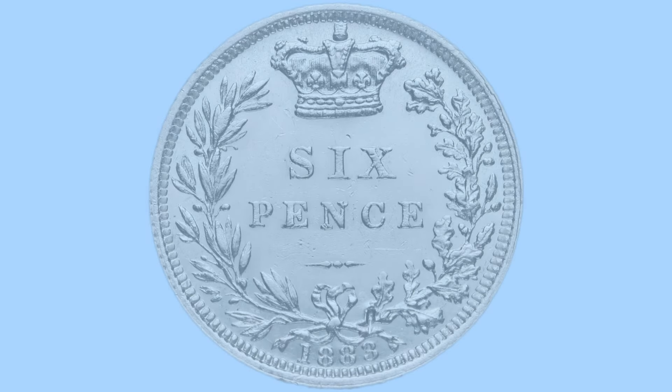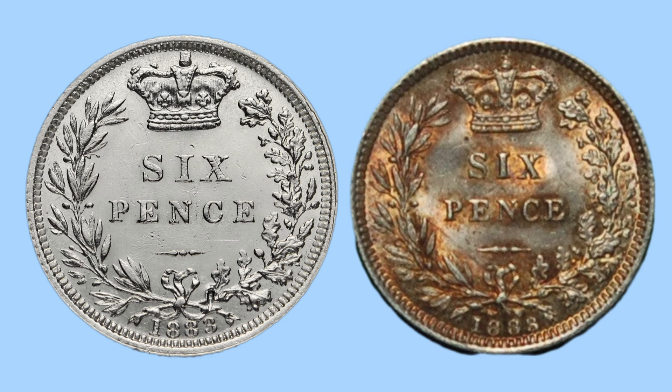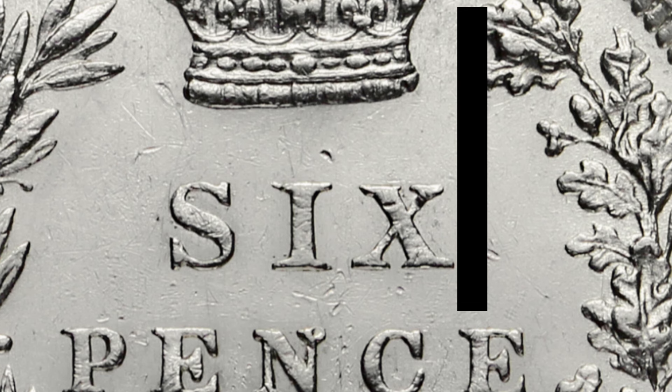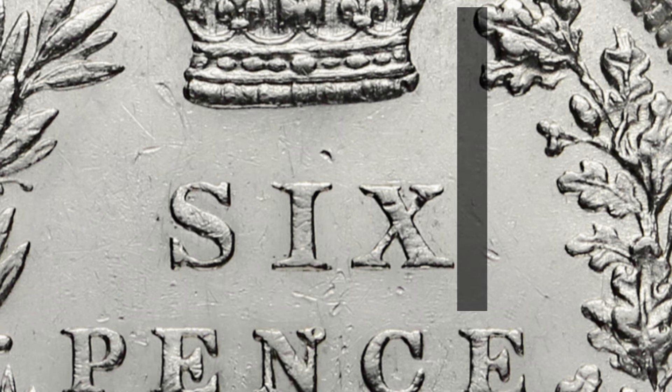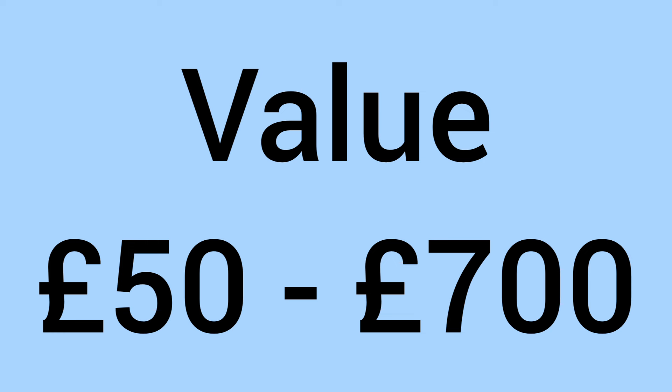Number seven is the 1883 sixpence. For this coin it's all about the reverse. On the common variety the word 'SIX' sticks out past the edges of the crown with a gap between the word and the crown. On the rare variety the text has been shrunk down — the crown lines up pretty much exactly with the word 'SIX' with no gap. This skinny denomination variety gives a value of £50 to £700.